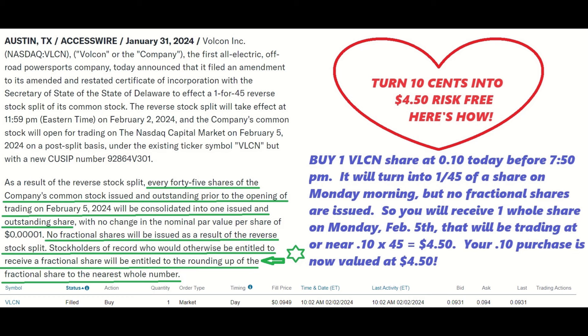Volcon, the first all-electric off-road power sports company, today announced that it filed an amendment to its amended and restated certificate of incorporation with the Secretary of State of Delaware to effect a one-for-45 reverse split of its common stock. The reverse stock split will take effect at 11:59 PM Eastern time on February 2nd, 2024, and the company's common stock will open for trading on the NASDAQ Capital Market on February 5th, 2024, on a post-split basis under the existing ticker symbol VLCN, but with a new CUSIP number.